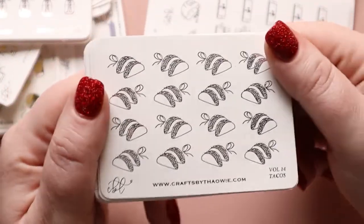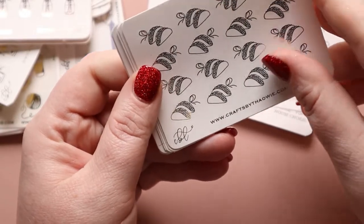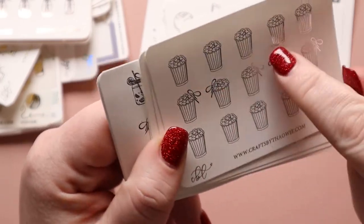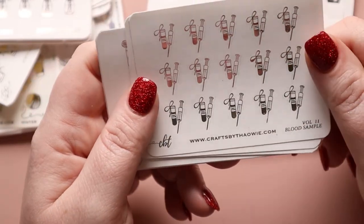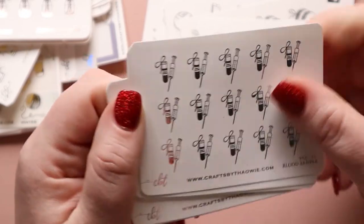We have tacos — we always have a Taco Tuesday, so this is awesome. Popcorn for movies, and I like that some of them have bows but some don't — I like having the option. We have blood samples — we do a lot of blood tests around here, so that could be very useful.